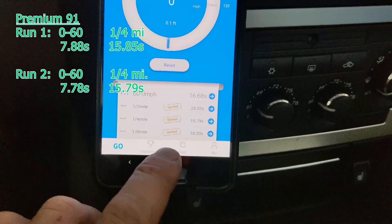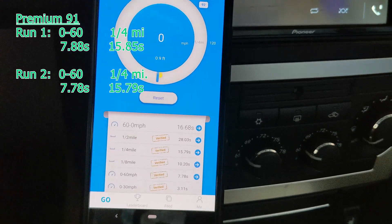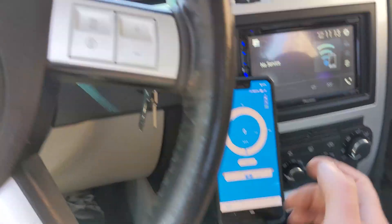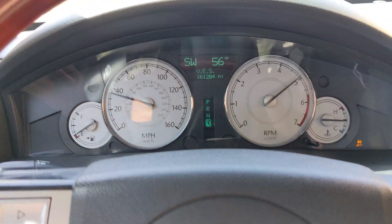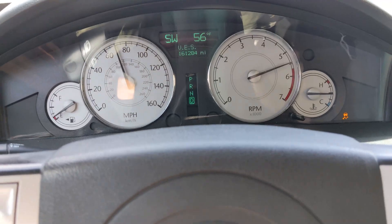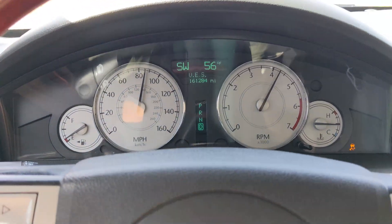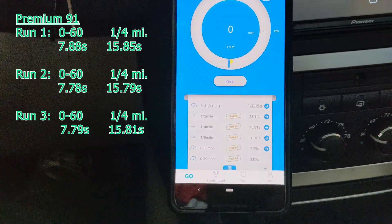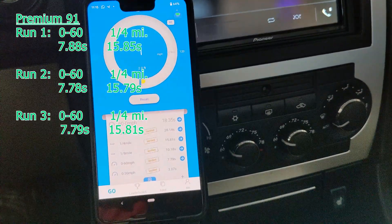That was a little bit better. We did zero-to-60 in 7.78 and the quarter mile in 15.79. Rolling up for our third run. Power braking seemed to work; I'll do a little bit more this time. We had a little bit of wheel spin. That time we did zero-to-60 in 7.79 and the quarter mile in 15.81. I think that's as good as we're going to get — about 7.8 to 60 and about 15.8 in the quarter. We'll go put in some ethanol and see how it does.